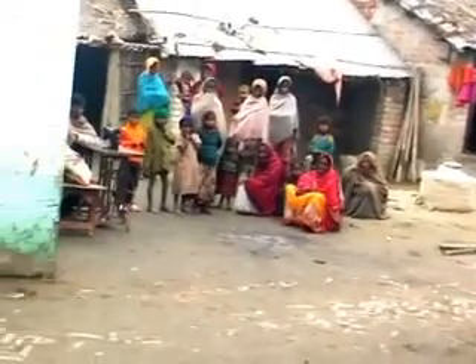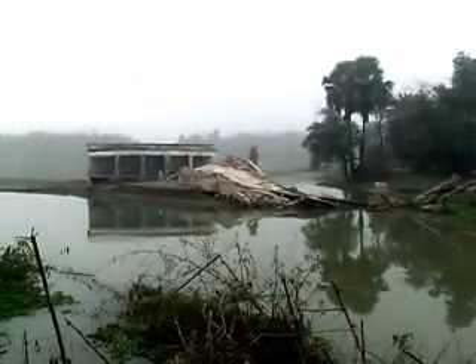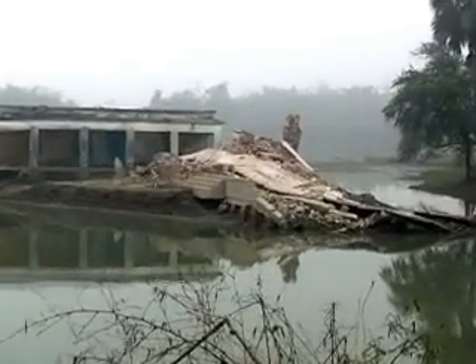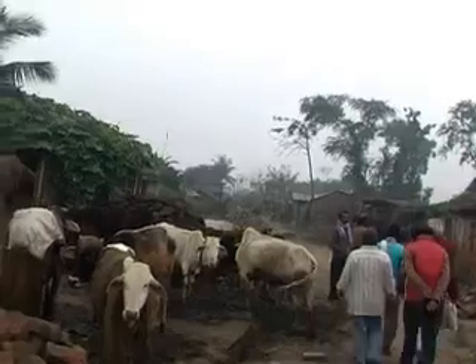Small children of the village are studying in a temporary shelter as their original school was completely destroyed. We went around the village to assess the loss.